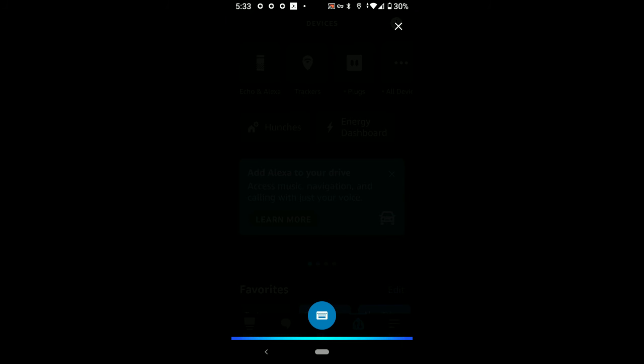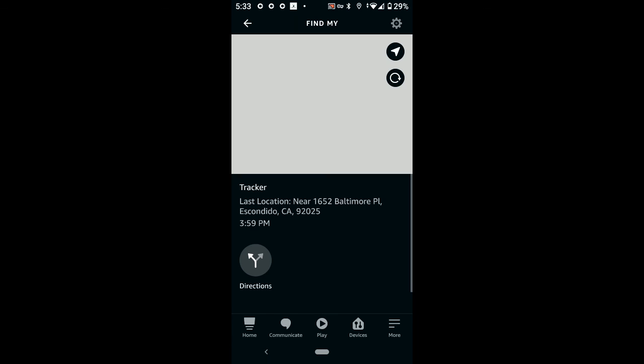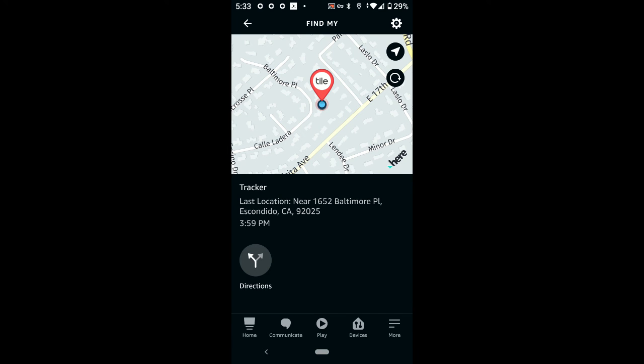Alexa, find my tracker. [Alexa]: Your tracker was last seen at 3:59 p.m. near 1652 Baltimore Pl. Should I ring tracker? Alexa, yes. [Alexa]: Let me try to ring your tracker. [Tracker rings]